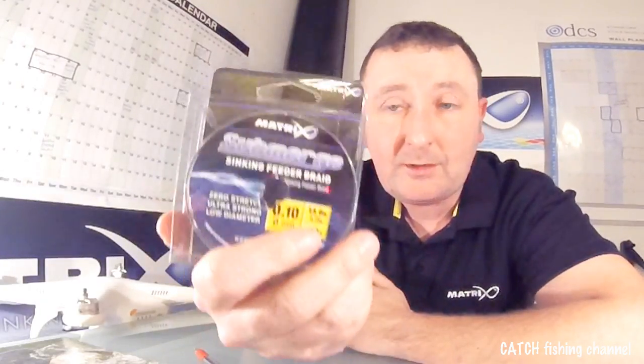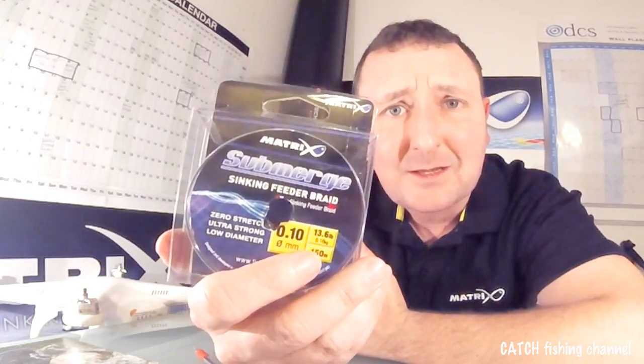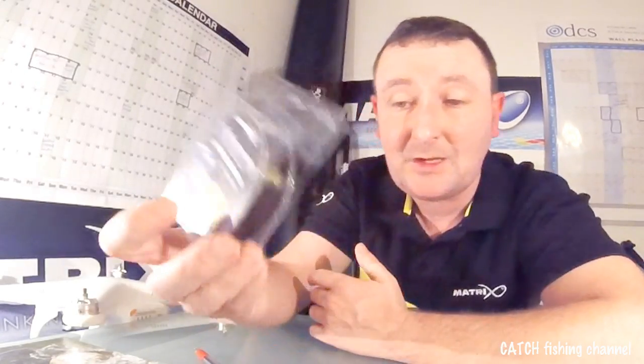And that leads us into tip choice. If you're going to be fishing with a mono that's a thicker diameter that's going to pick up some tow, you're going to need a stronger tip. If you're using a braid that's 0.08 or 0.10, it's going to pick up less of that drag so you can get away with a softer tip. These are all the little things you need to take into account — it's all a very fine balancing act.